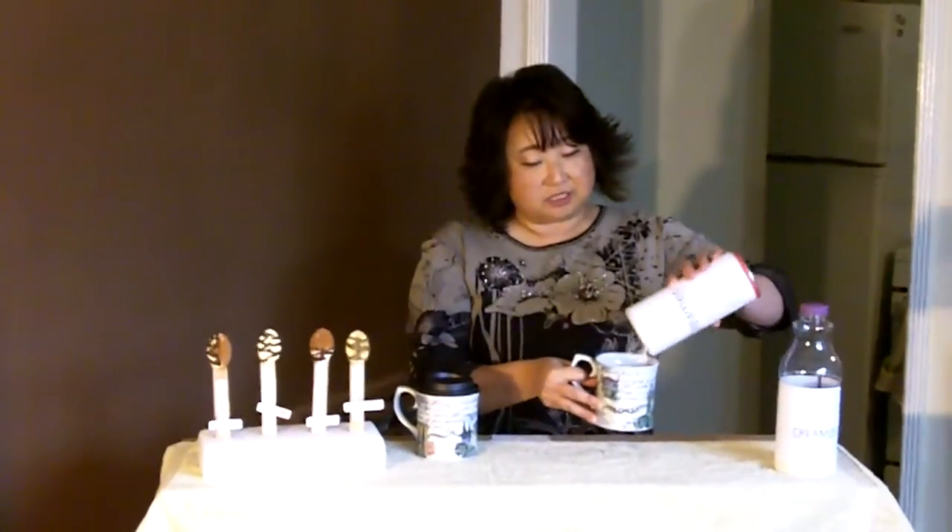So then our next backup plan is we go to the cupboard and get out the next best thing, which is this powdered stuff. Who wants to put that in their coffee? I sure don't. That just makes a mess everywhere.